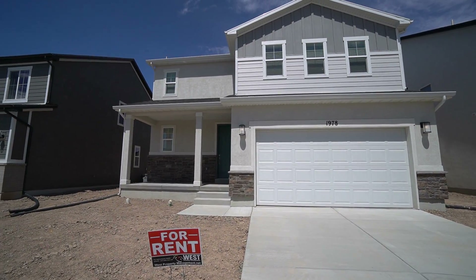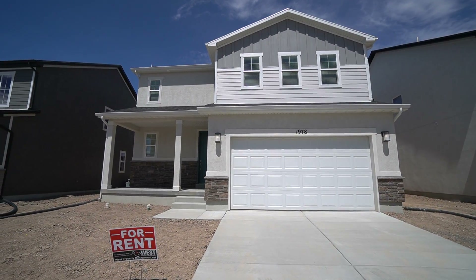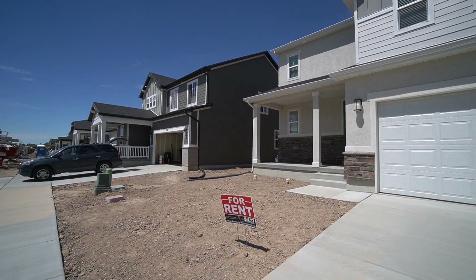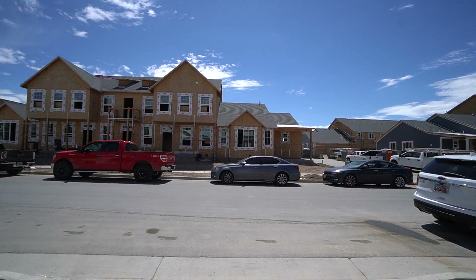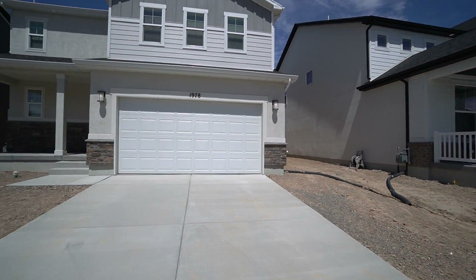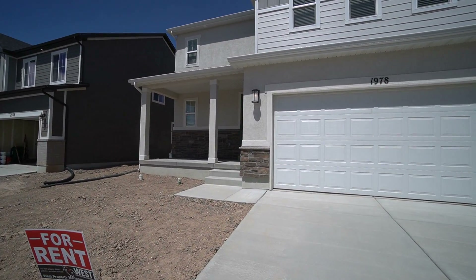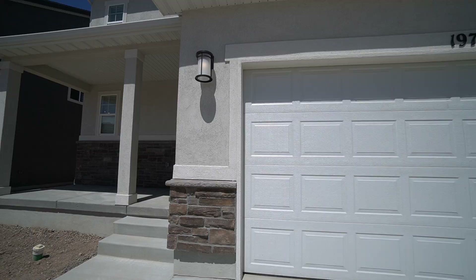Today we're going to be looking at 1978 West, 800 North here in Layton, Utah. We'll give you a quick look at the neighborhood first. This is a new construction and there are other houses going in as well. It's coming together really good here in the neighborhood. We are close to shopping and restaurants, and there are parks in the area. We are actually right next to Ellison Park in Layton.